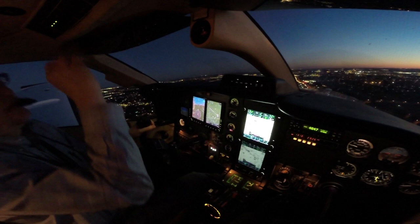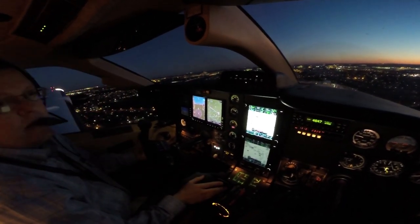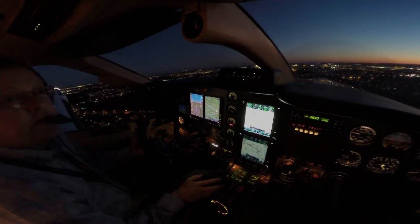Alright, cleared to land. We've got the lights on, we've got three green, no red. Pressurization's set for the field.